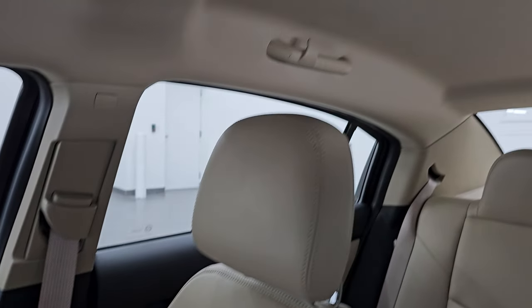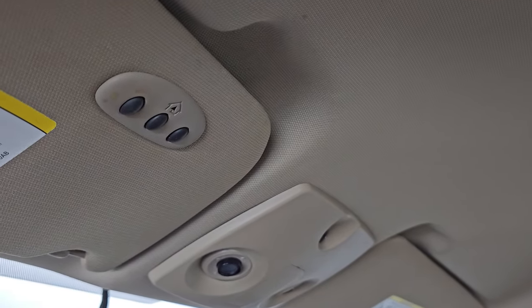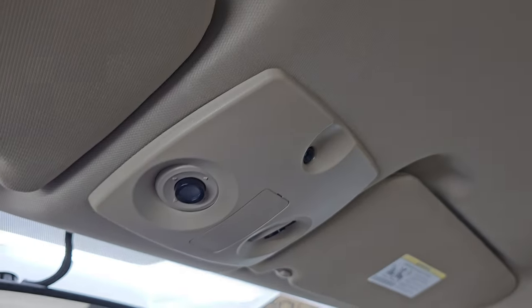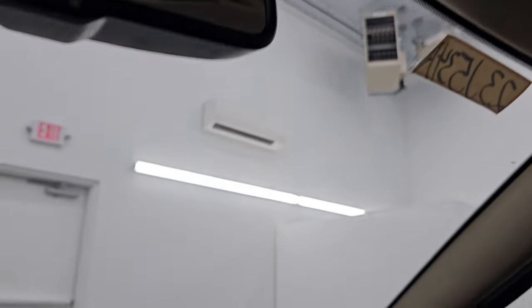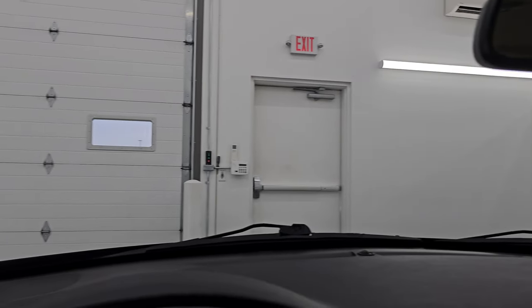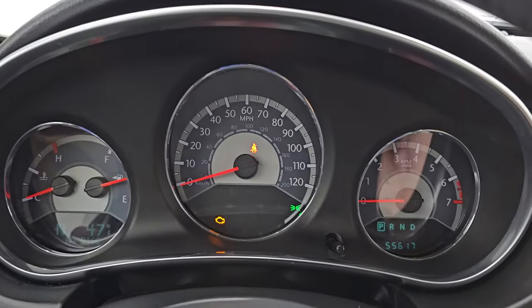Smells very clean inside this car — I don't think it's ever been smoked in. The headliner is in great shape as well and you do get HomeLink buttons for your garage door, security systems and lighting systems. Comes with an auto dimming mirror. Windshield looks really good — didn't see any chips or cracks on that. Let's start it up and take a look under the hood.